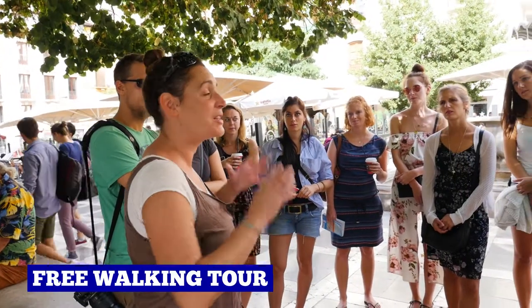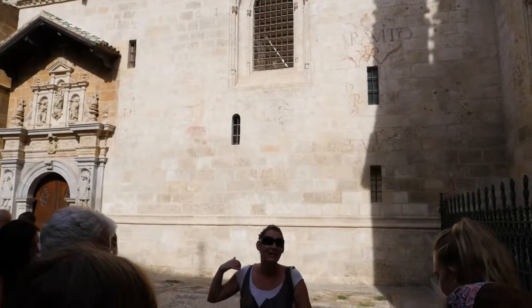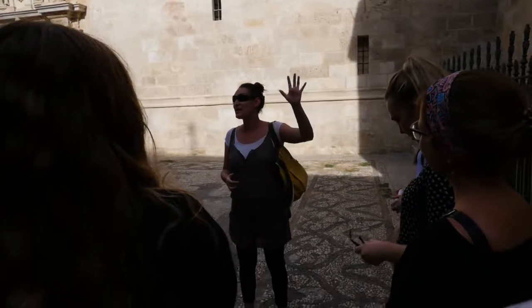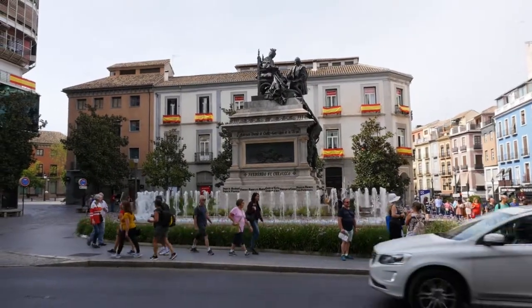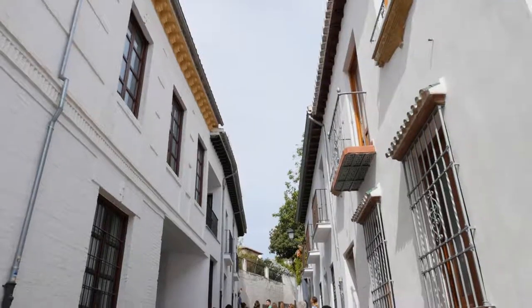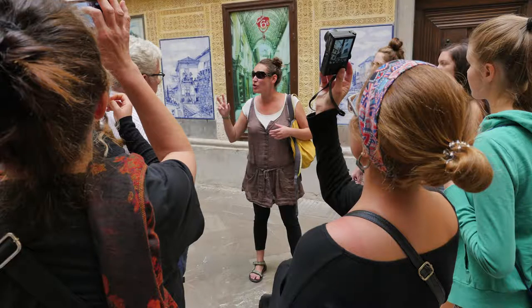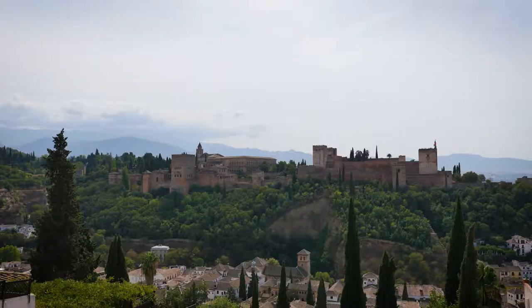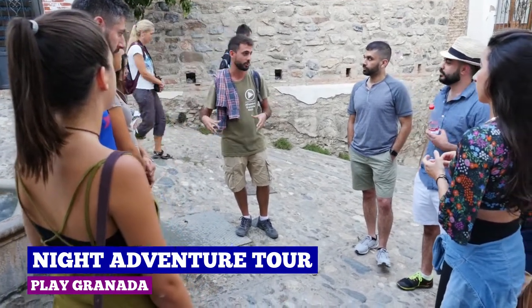Up next, you guessed it, a free walking tour. We've done a few of these now — they've become a standard for us. They all seem to have a similar pattern: here's the church, eat here, here's this famous person, etc. Don't get me wrong, they're very handy, but I'm waiting to find one different from the standard — one that offers something a bit more memorable. And that is exactly what we got with our night adventure tour with Play Granada.